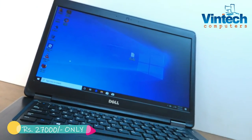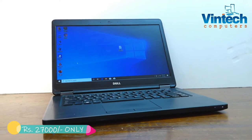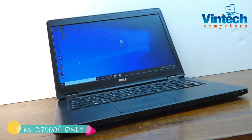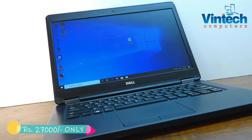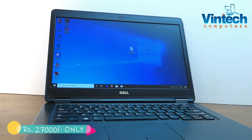It has a 14-inch LED monitor and comes with battery backup of two to three hours, Windows 10 pre-installed OS, and we are providing it with one year service warranty. It also comes with Wi-Fi.